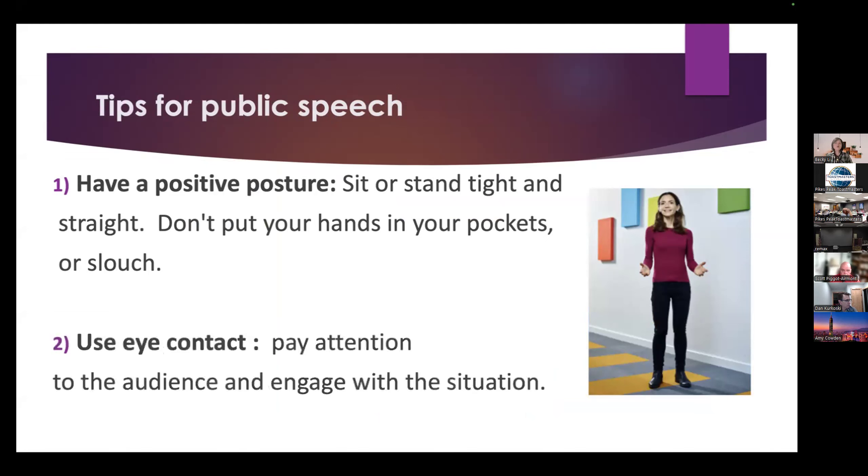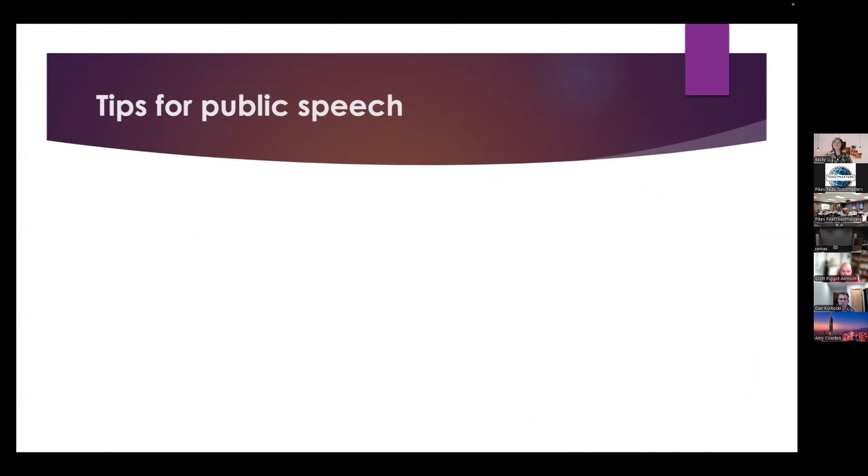The second one is use your eye contact. Pay attention to your audience and engage with the situation. Please remember, do not stare at one person too long — just a few seconds at a time.